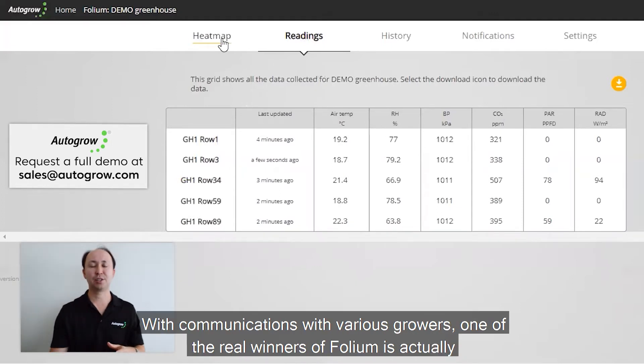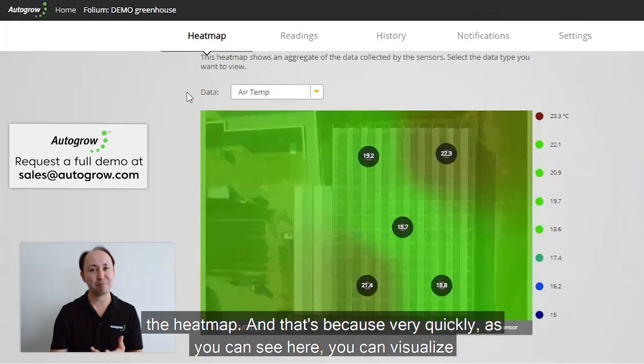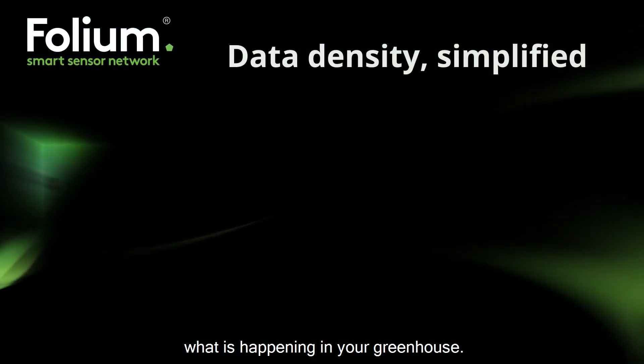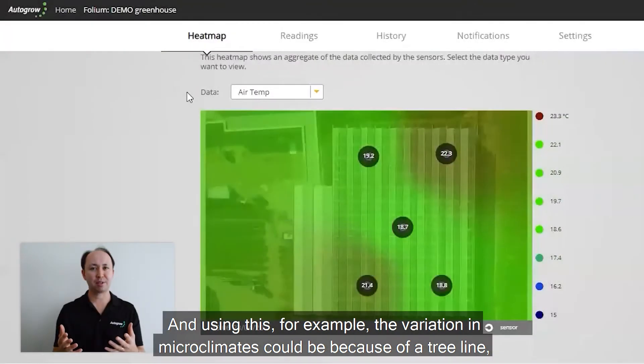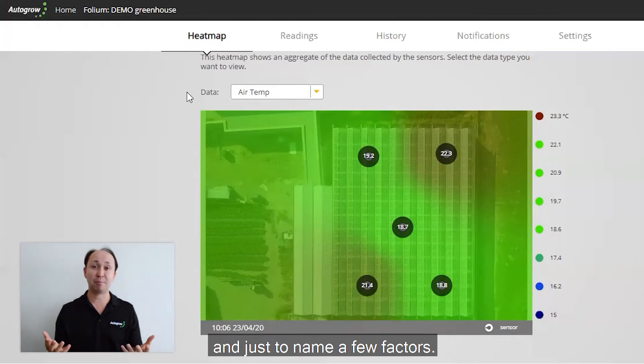From our communications with growers, one of the real winners of Folium is actually the heat map, because very quickly — as you can see here — you can visualize what is happening in your greenhouse. The variation in microclimates could be because of a tree line, uneven ventilation in your greenhouse, or just to name a few factors.